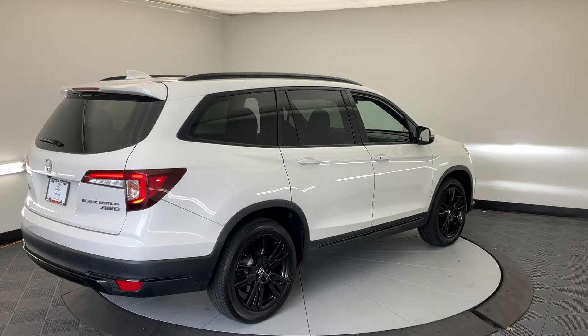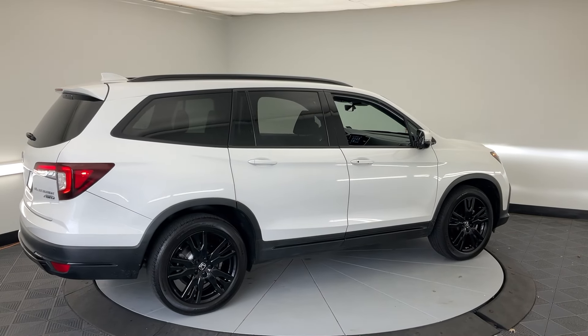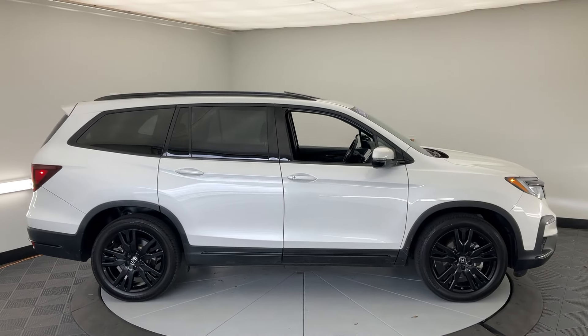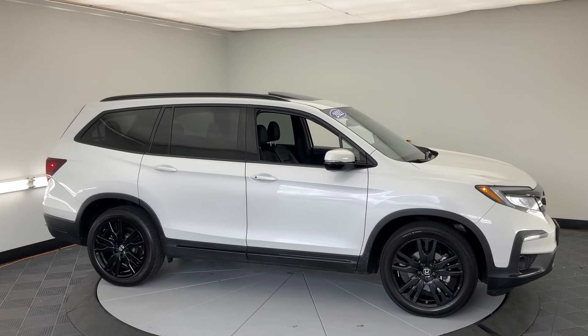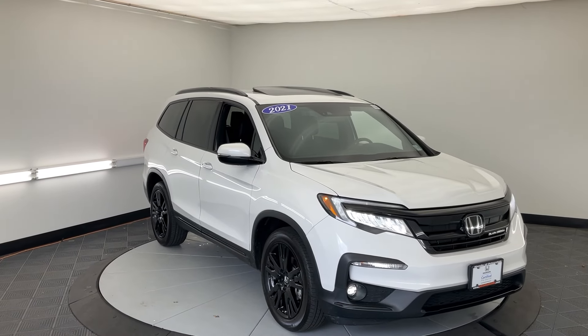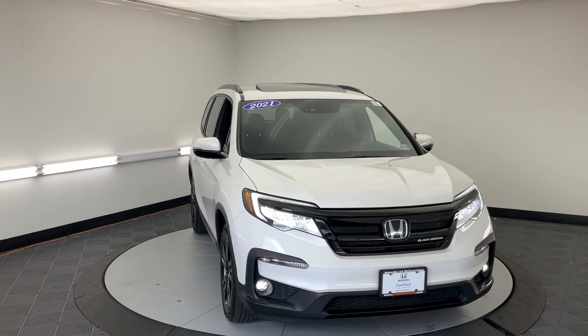The following are some of this vehicle's highlighted options: heated steering wheel, Apple CarPlay and/or Android Auto, pre-collision system, keyless entry, navigation system, moonroof, power passenger seat, heated rear seat, cooled front seat, and power liftgate.